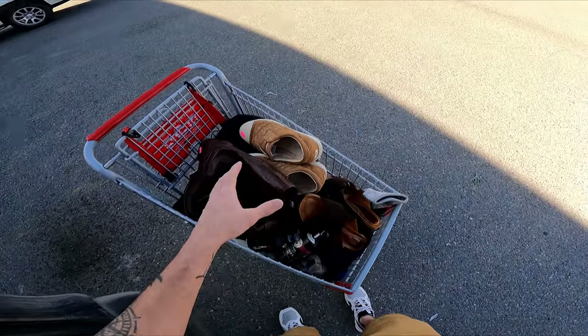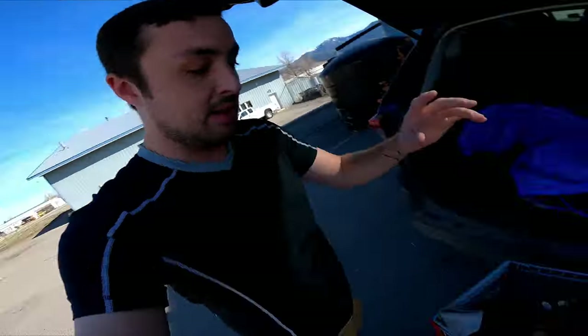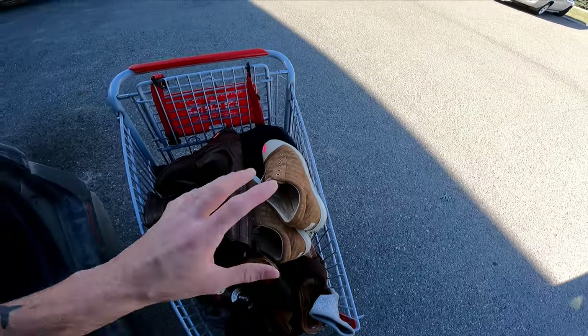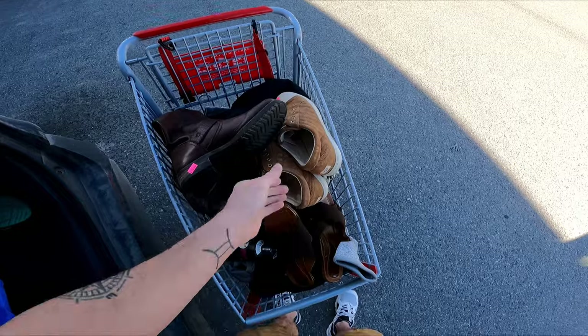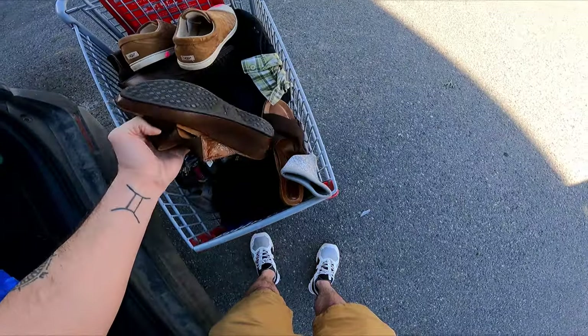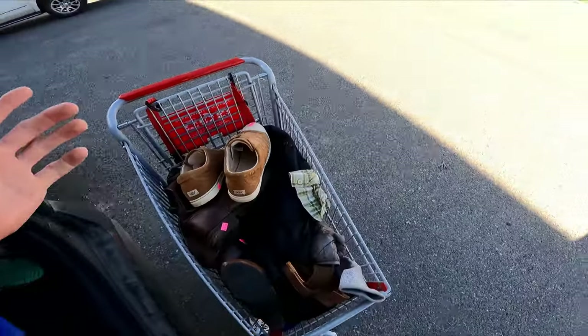I only spent $28.22 on everything — that is insane. I put back the camera stuff; it just wasn't going to be worth $40, maybe on half-off day. But I got all the clothing you saw — just one piece is going to make me all my money back. These Frye boots will triple my money. $28 total is just an incredible deal and an incredible start to the day with some really good brands of clothing. I had a $5-off coupon — you can't beat it.